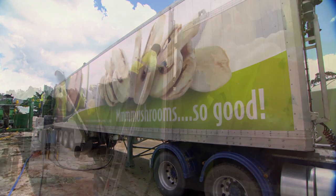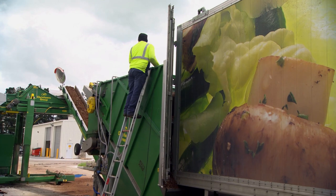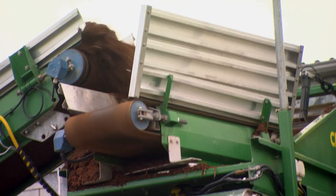On our compost yard, we have made sure that we retain all water that lands onto our concreted area, which is a very large area, and we recycle that.